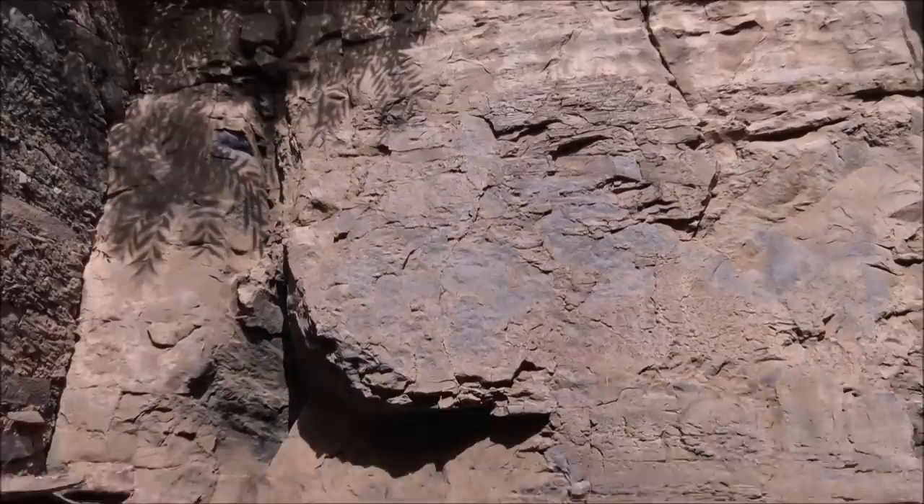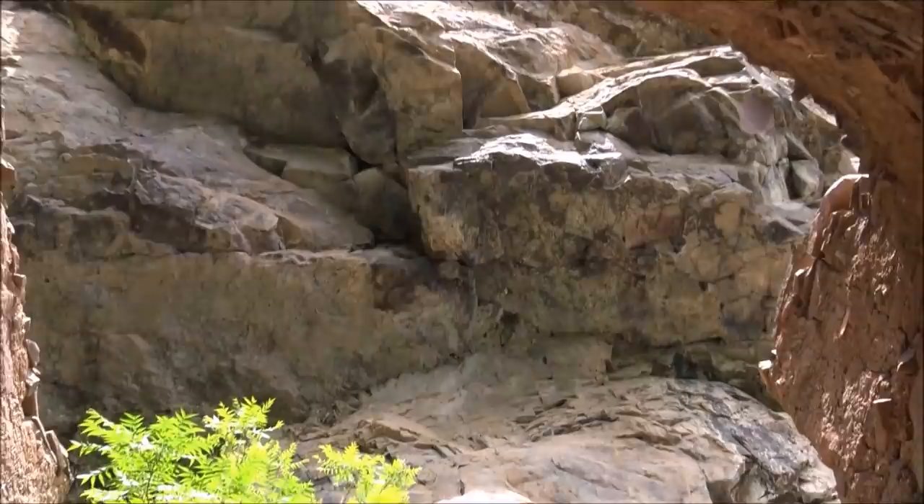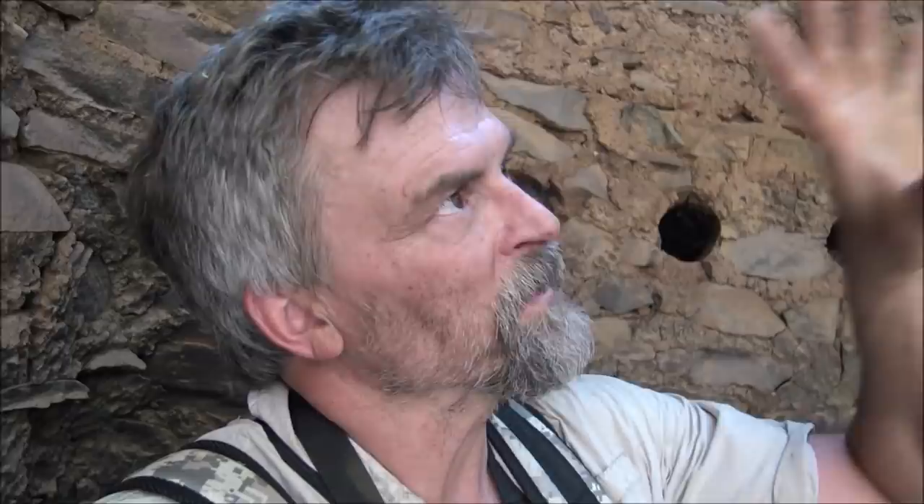They built right against the cliff face and they're totally protected. I'm just so fascinated by the fingerprints and handprints all in the mud up there. You can just picture the women and children out here — and maybe the men if they weren't out hunting — just making the mud and putting it up there, probably laughing and giggling.